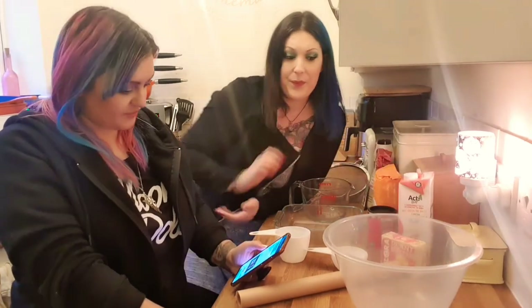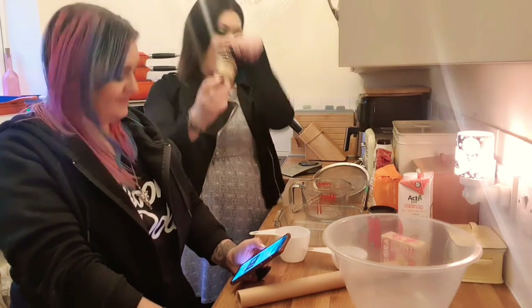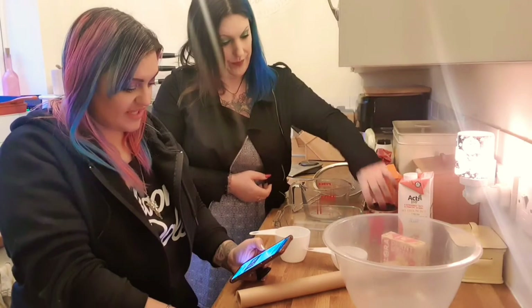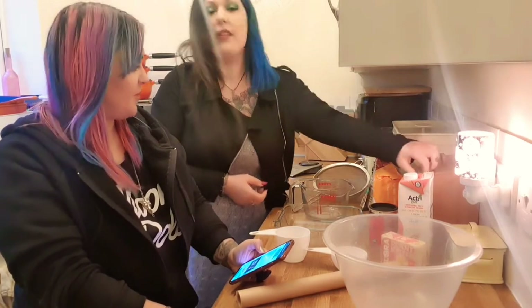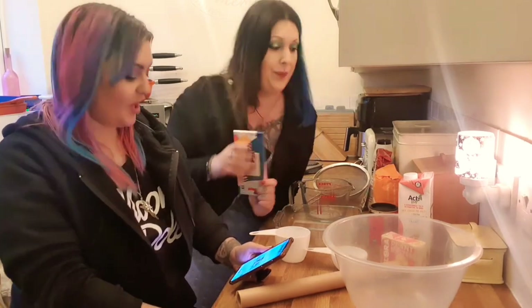We need half a cup of melted vegan butter — we're using Flora Plant Butter from Asda. Half a cup of granulated cane sugar, one third cup of non-dairy milk — we're using oat milk, the Aldi one. Three teaspoons of vanilla extract, three quarters of a cup of cocoa powder, three quarters of a teaspoon of baking powder, one quarter teaspoon of salt, and one cup of vegan chocolate chips. I struggled to find vegan chocolate chips so I bought a bar of vegan milk chocolate from Aldi to break up and use instead.